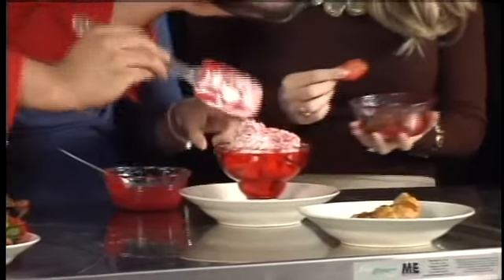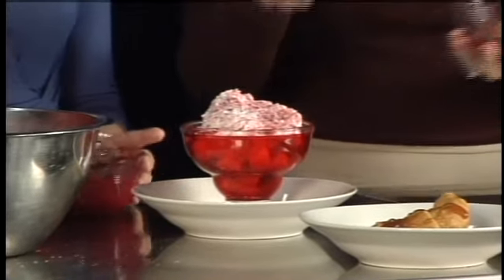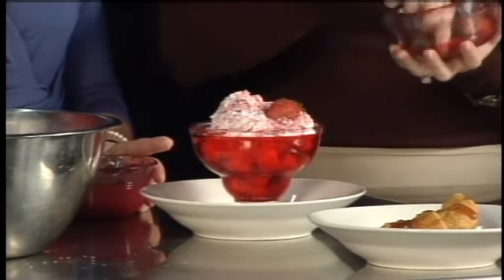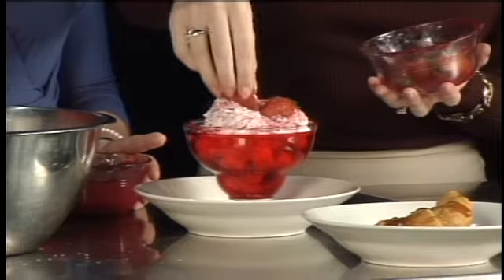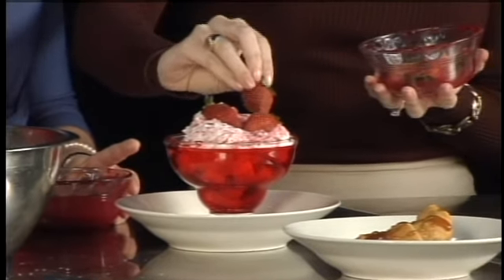Only 164 calories! Now can I put the strawberries on there? Yeah, you can put the strawberries on now. And for a diabetic exchange, it's equivalent to one starch, one fat, or half a fruit. So these are really some healthy alternatives you've got going this morning.